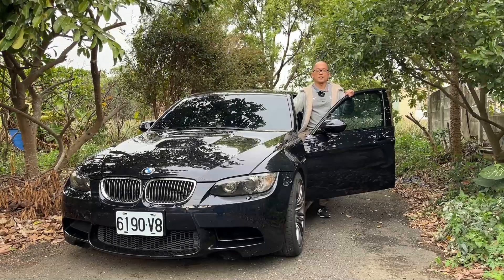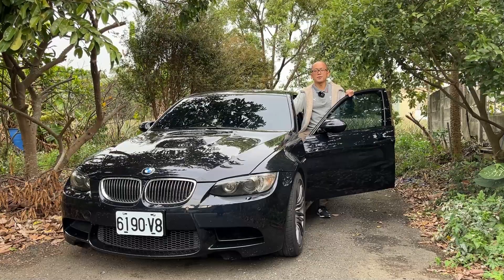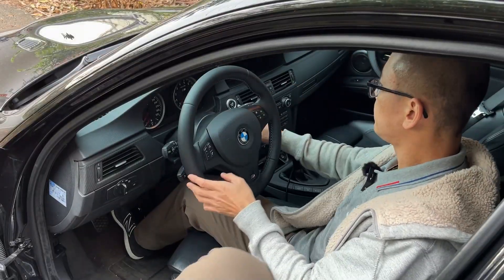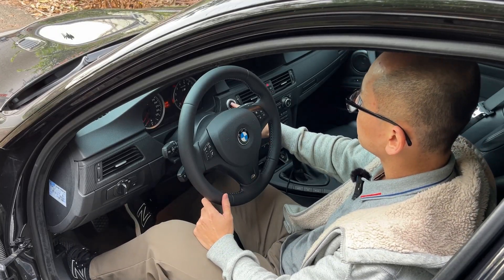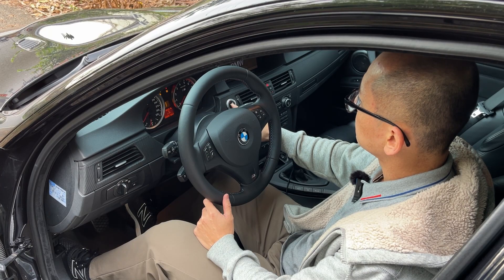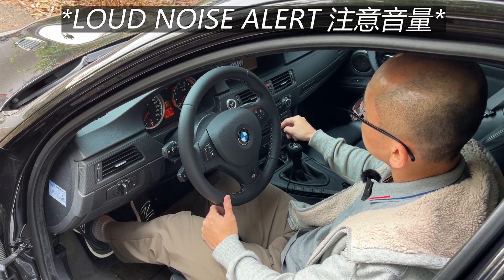Hello, welcome to Fine Cars and Good People. I'm Karl, and this is the cold start of a BMW E90 M3. The cold start process is autonomous and fully managed by the engine control unit, also known as the ECU or DME. It will take about 1 minute to complete.